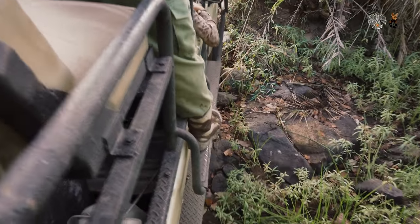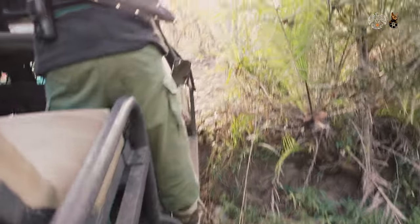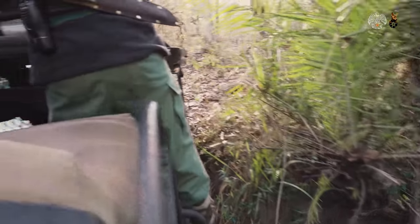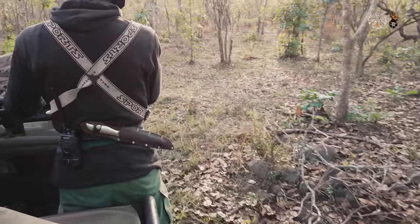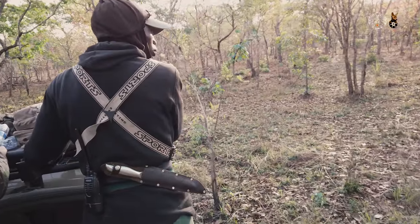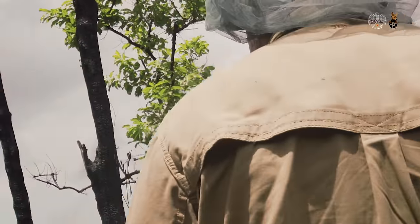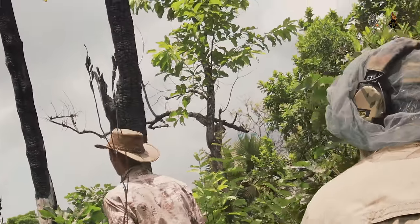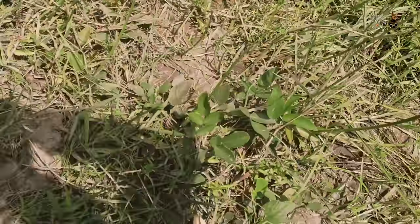When we finally continue our hunt, we spot some buffalo. We drive straight past them and attempt to stalk them. There are at least three bulls. Now we have to approach them as quickly and inconspicuously as possible to find out if there is a suitable buffalo. So far, they haven't noticed us. We hope it stays that way.